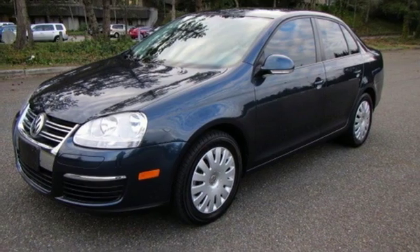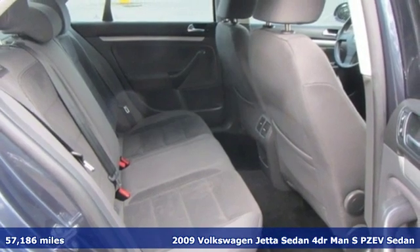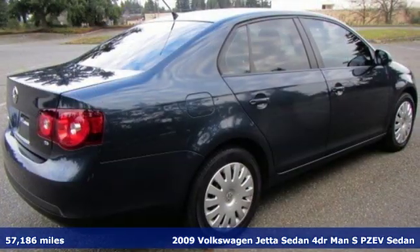Here's a 2009 Volkswagen Jetta sedan. German engineered style, performance and precision come together to create the perfect compact sedan.